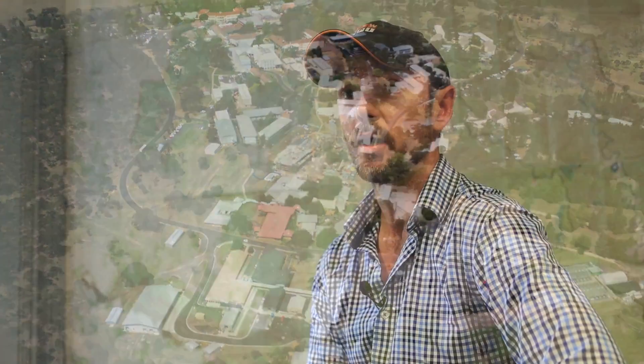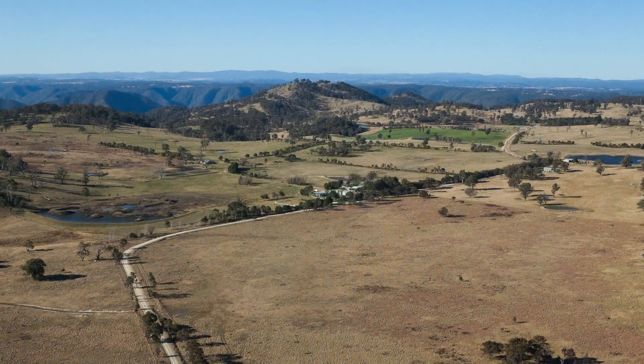One of the great things about studying and working at UNE is our close proximity to spectacular World Heritage listed national parks and amazing facilities on campus for research.